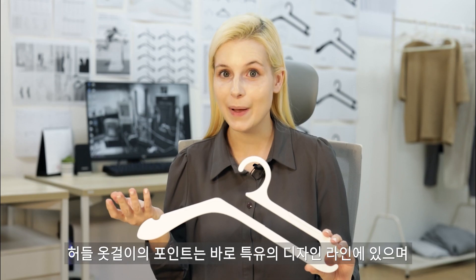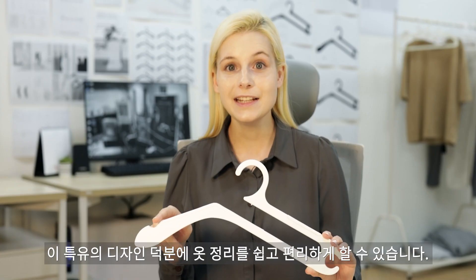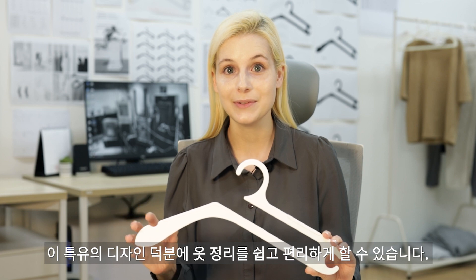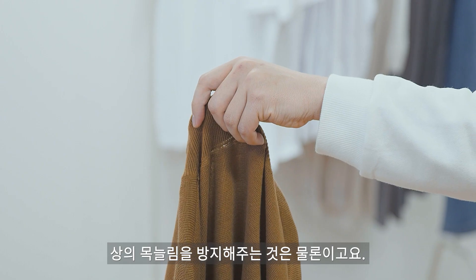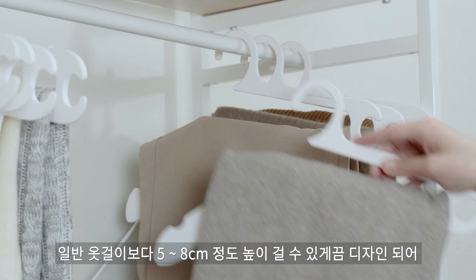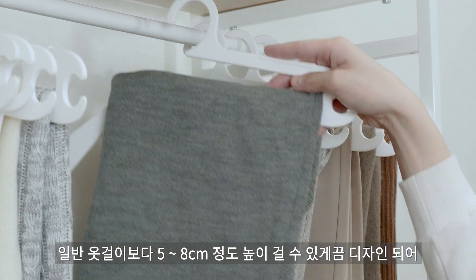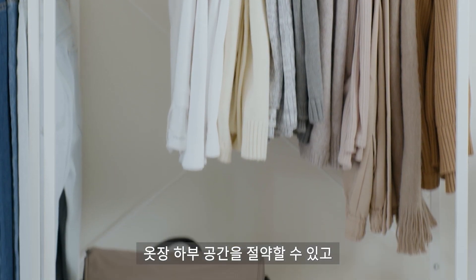So how's this possible? It comes down to this unique insert design — it's what allows you to hang any type of clothes in a snap. What's more cool is it prevents the neckline of your tops from stretching. Hurdle Hanger is also designed to hang clothes 2 to 3 inches higher than most hangers, creating more storage space beneath.